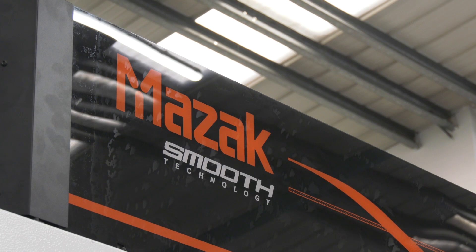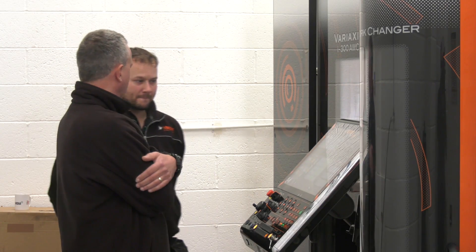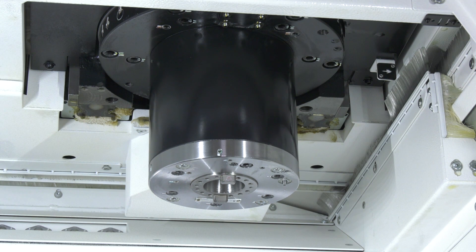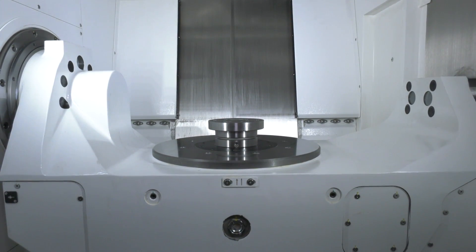On why it was important to get this from Mazak rather than buying a machine and a separate automation solution, Wayne says this fully integrated system can't be beaten. The machine has intelligence built in — it knows what the pallet system, tool system, and robot are doing at any time. A bolt-on automation system is okay, but you can't beat an integrated system.